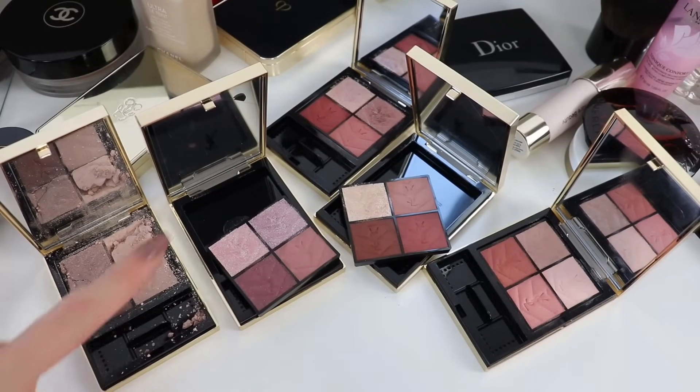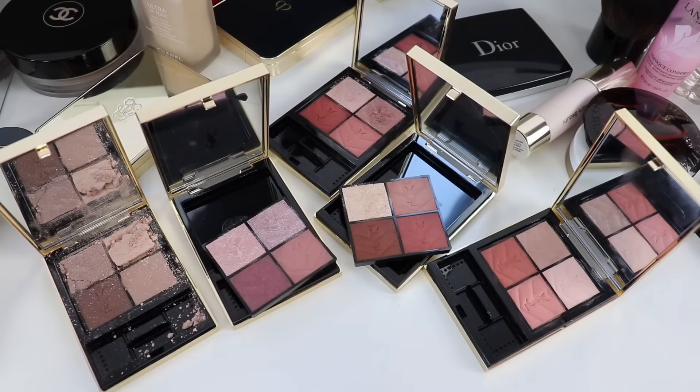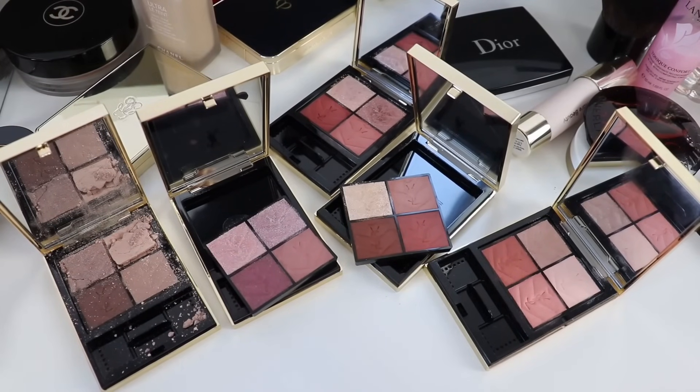Now it's time to talk about the fails of 2023. These aren't really fails in the traditional sense — these are products I'm not fully satisfied with, though I know they'll work for some people. The first are the YSL mini clutch palettes, which I love in terms of quality.